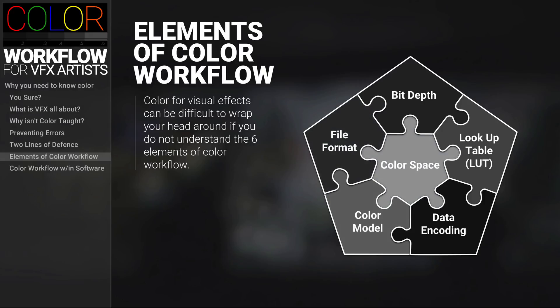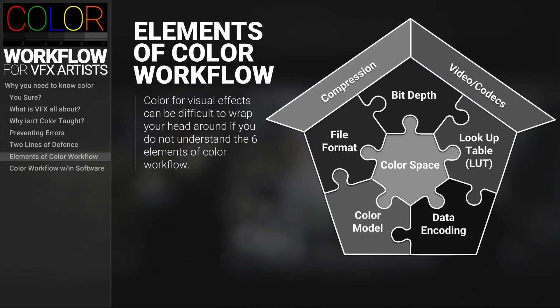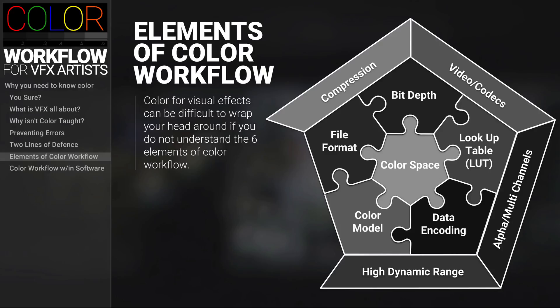Then you have additional indirectly connected elements that are really important for all VFX artists to know: compression, video and codecs, alpha channels and multi-channels, high dynamic range, aspect ratio, and frame rate.